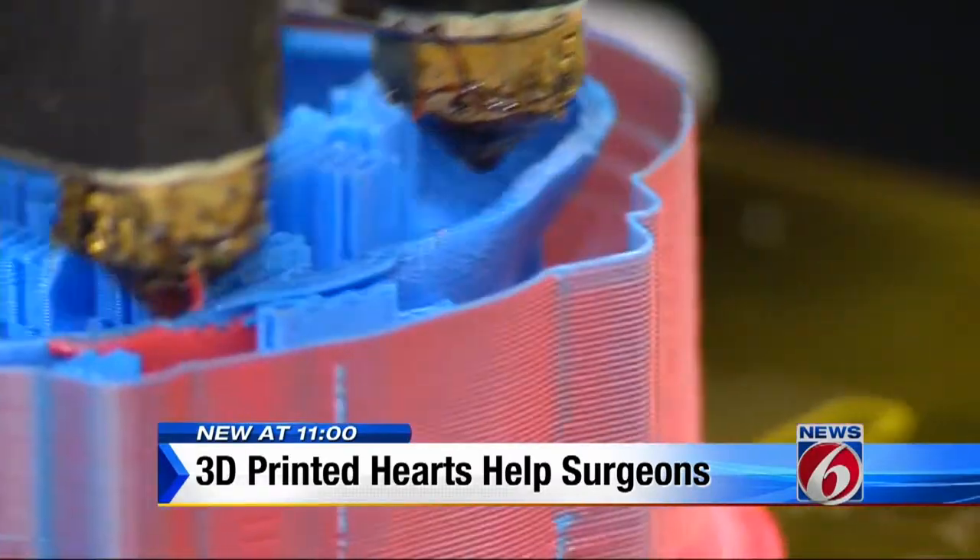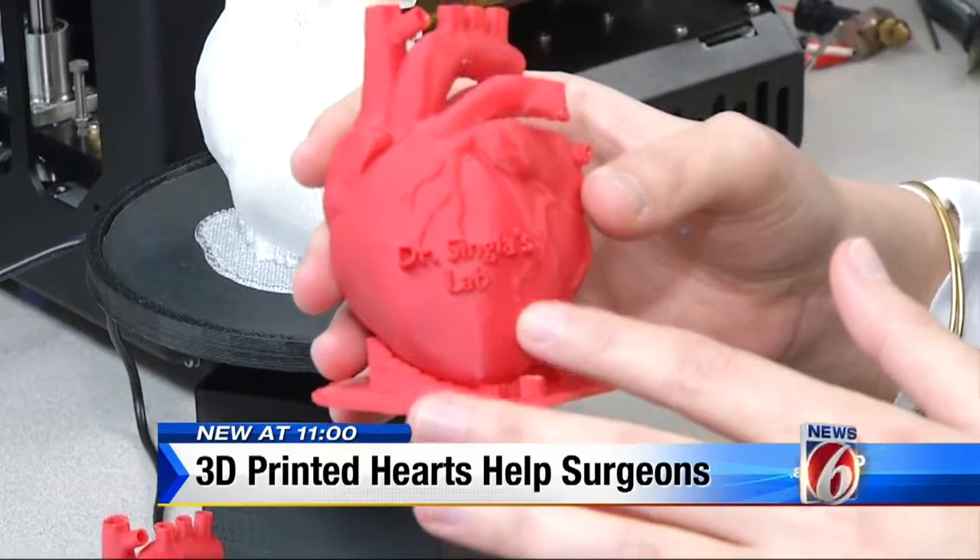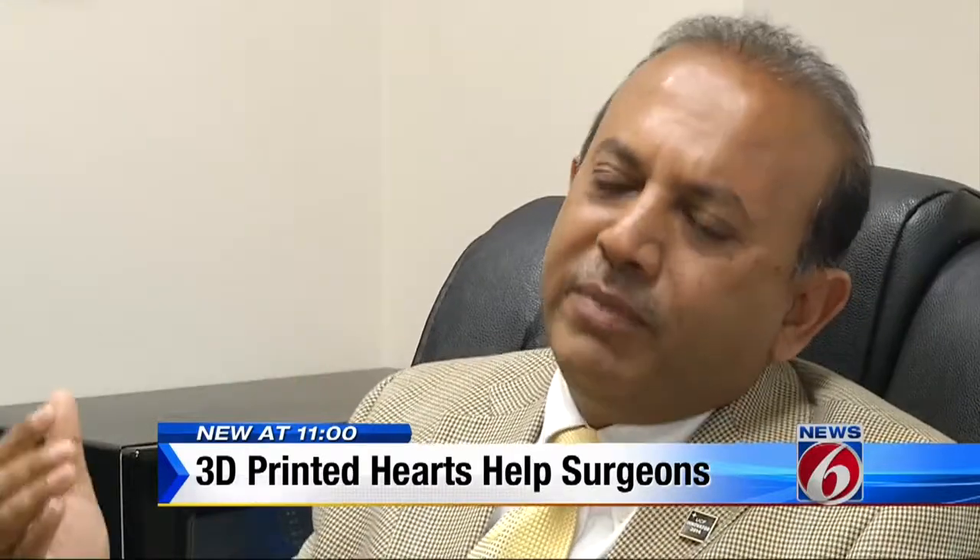So will we one day be able to print a working 3D heart to place inside a human body? I don't put it past us to reach that point, even in my lifetime. UCF's Dr. Danetter Singla is already thinking about printing a working heart in animals first. So you've started research on that? That is correct, we already started. We're already working on that.